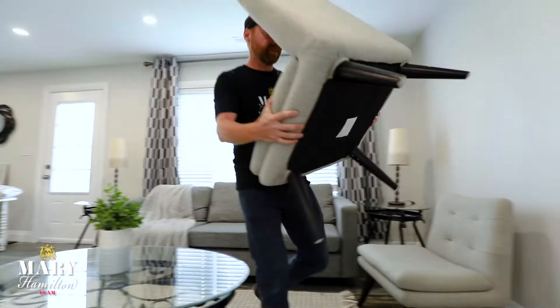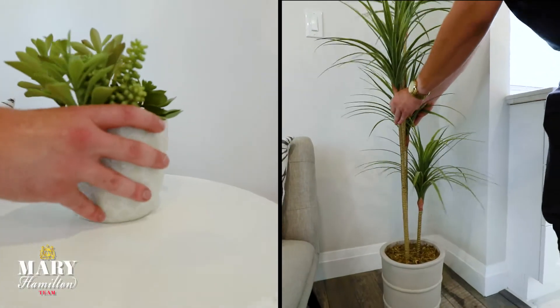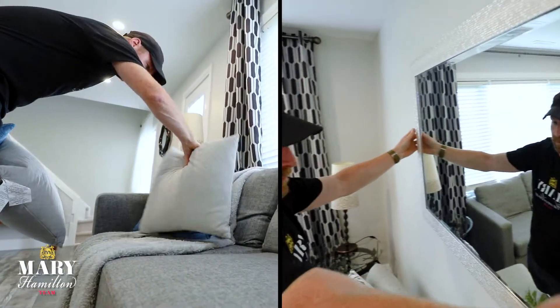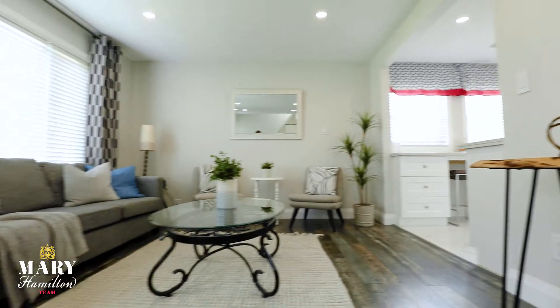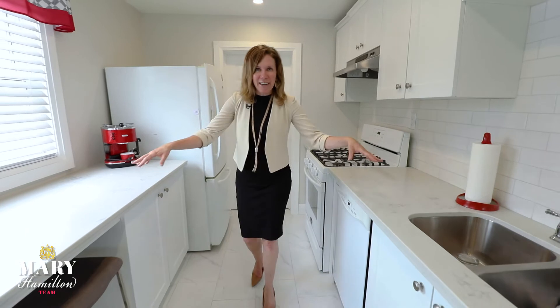Come with me for a sneak peek on how we stage our homes. So when we're staging a home like this, we've got a galley style kitchen, so there's lots of counter space.